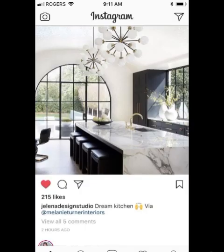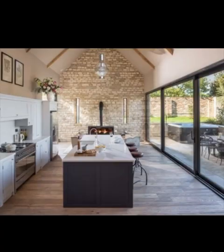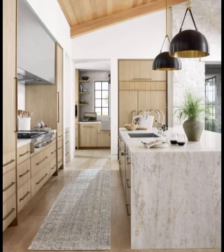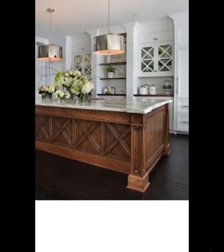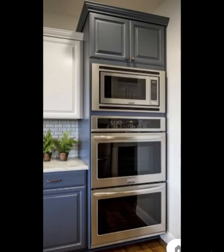If privacy is a concern, consider frosted glass or window coverings. Combine open shelving with closed cabinets for concealed storage — open shelves are perfect for showcasing decorative and frequently used items. Consider materials like quartz, granite, and solid surface for durability and aesthetics, and be mindful of your color scheme so countertops complement the overall design.